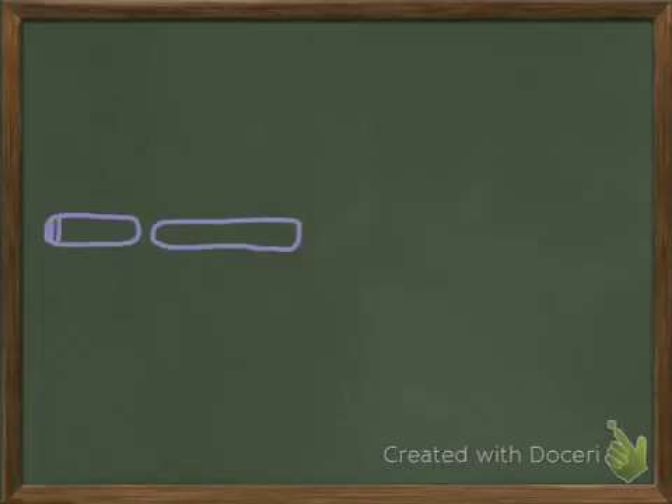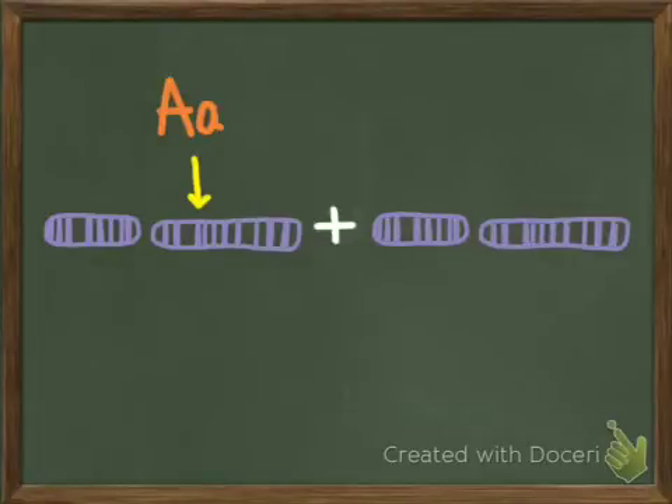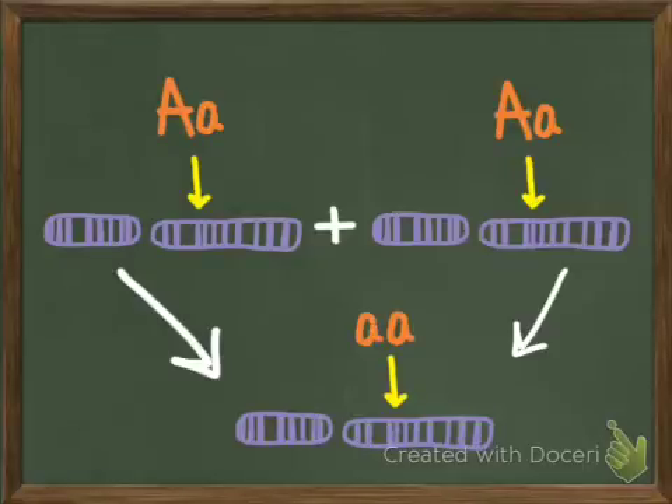Alkaptonuria is a genetic autosomal recessive disorder that is passed down from parents to their offspring. Two copies of the abnormal HGD gene must be present in order for the disease to develop. People with only one defective gene in a pair are considered carriers; however, they can still pass this abnormal gene on to their children.